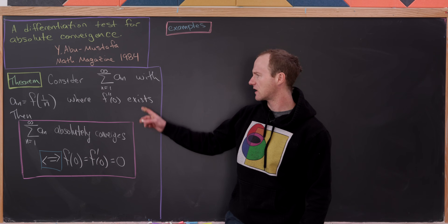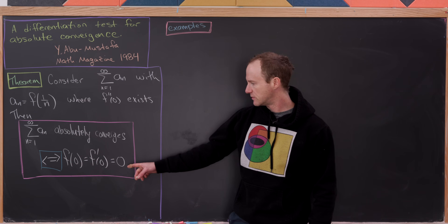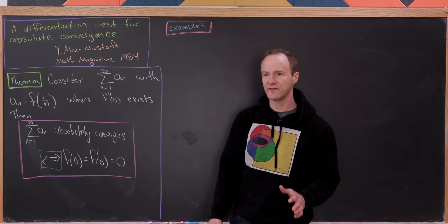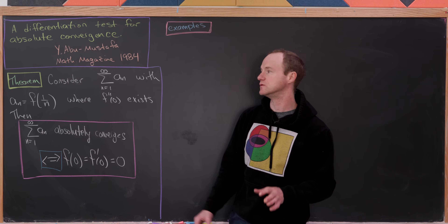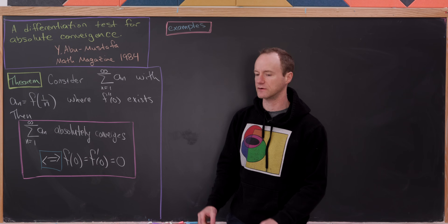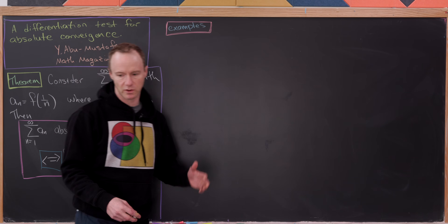Notice that in our assumption we have that f double prime exists, but the result relies on f and its first derivative being equal to 0. So somehow we're going to have to use the second derivative even though we're not directly talking about it in the conclusion. That's for future us to worry about.